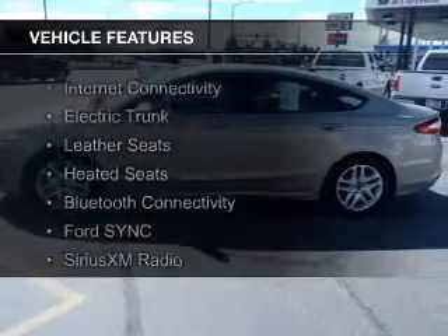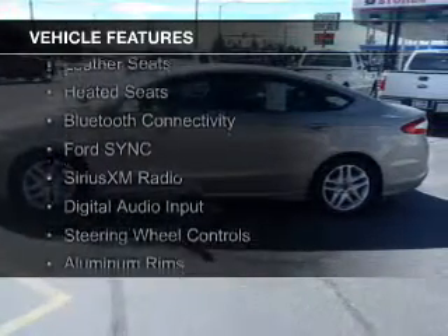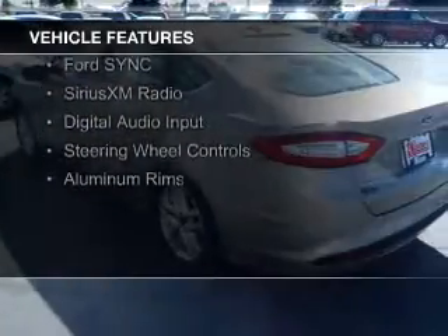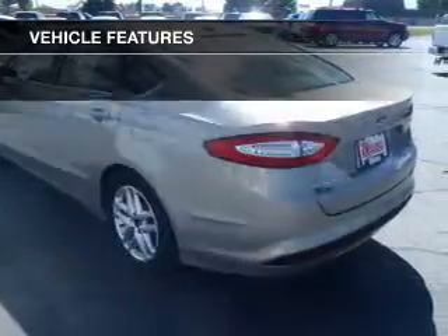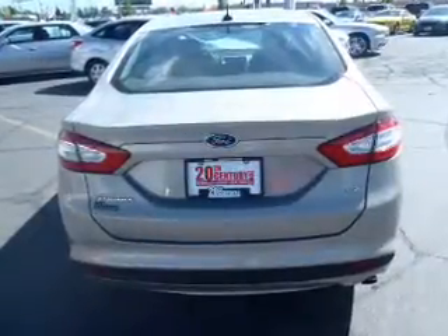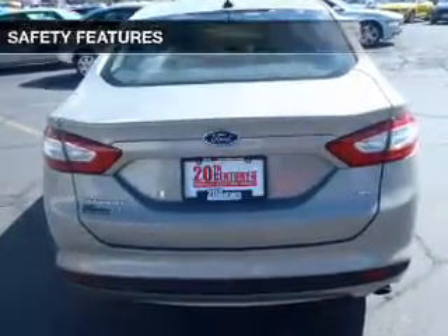The features include internet connectivity, electric trunk, leather seats, heated seats, Bluetooth connectivity, Ford Sync voice activation, Sirius XM satellite radio, digital audio input, steering wheel controls, and aluminum rims.